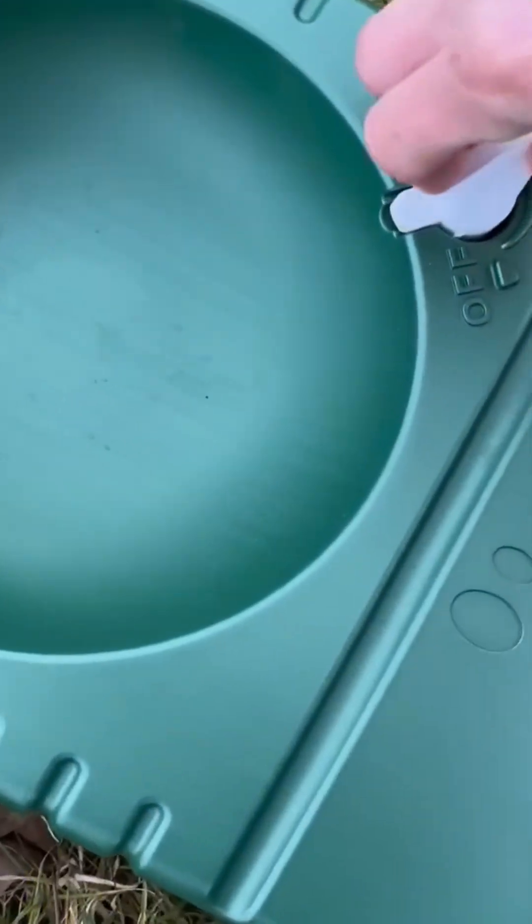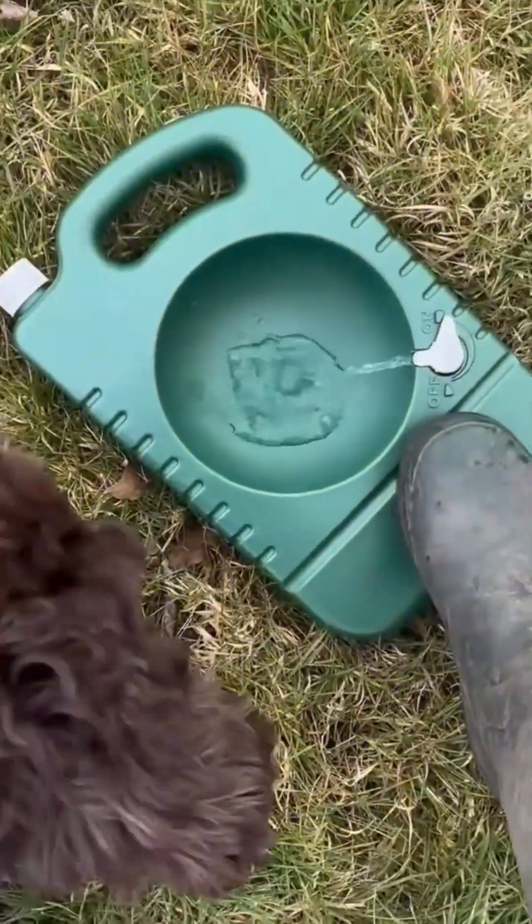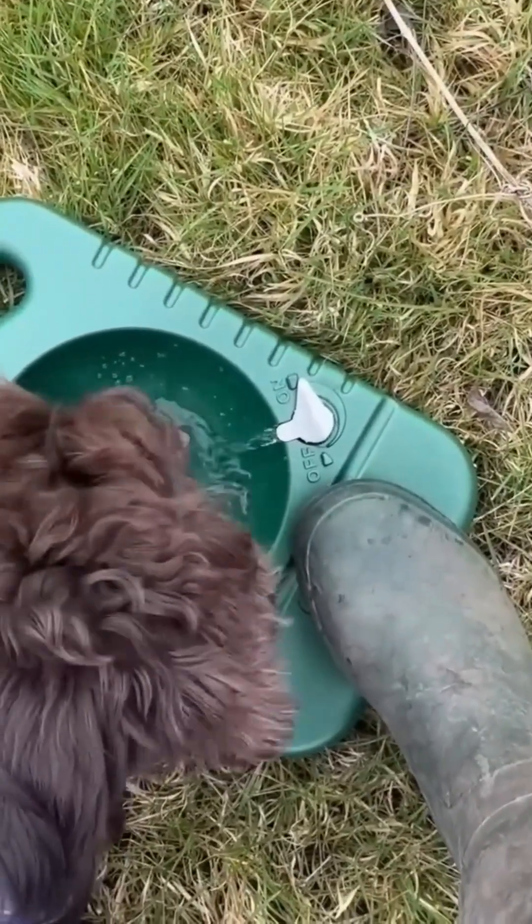A pet water dispenser in action. Gravity and clever angles keep the pet hydrated without you refilling the bowl five times a day. Simple physics, happy paws.